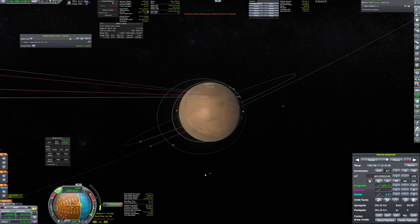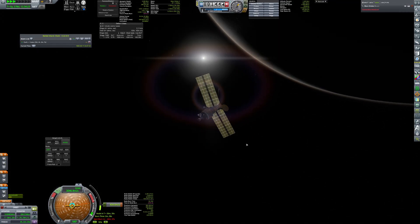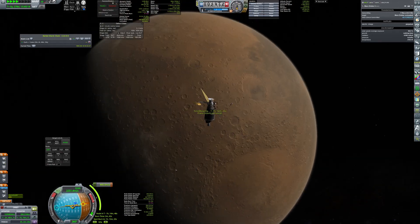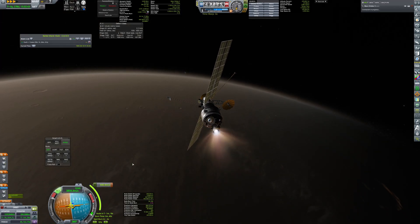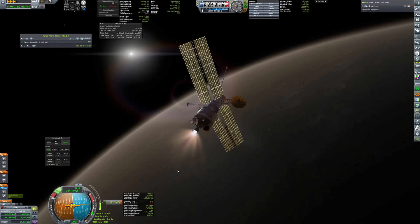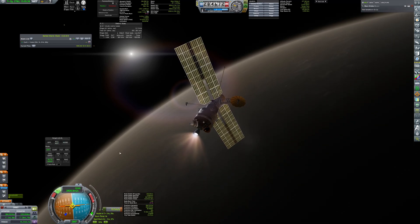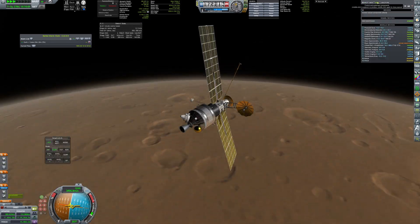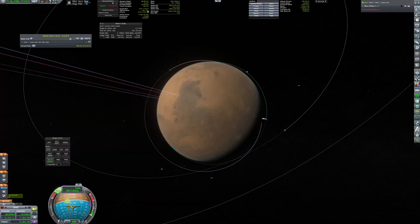The main propulsion of the injection stage generated only several kilonewtons of thrust, so the capture burn was supposed to take over 20 minutes. I decided to end it a bit earlier and burn again at periapsis to make the maneuver more efficient and precise. Finally in low Martian orbit, it's now time to prepare to dispatch the atmospheric probe attached to the injection stage.